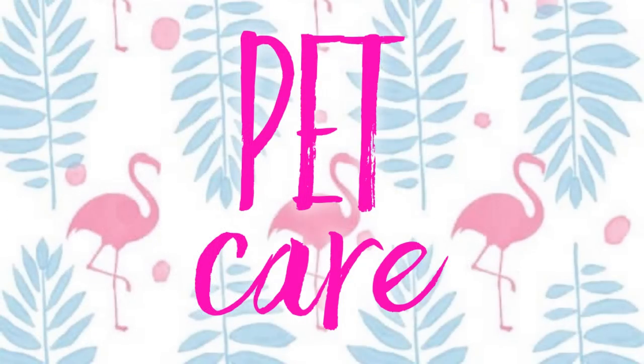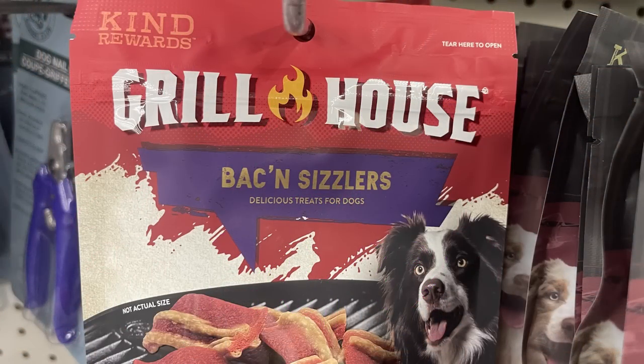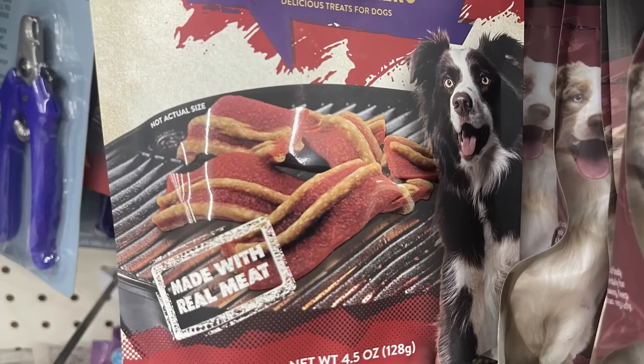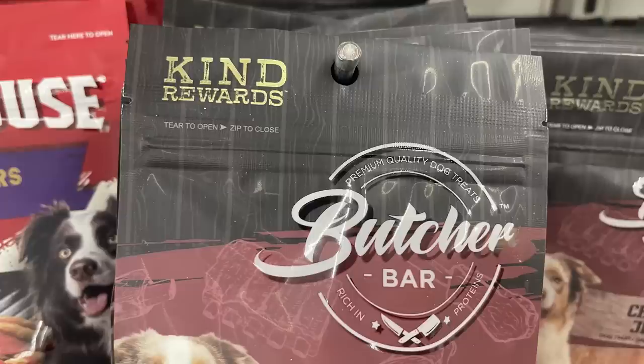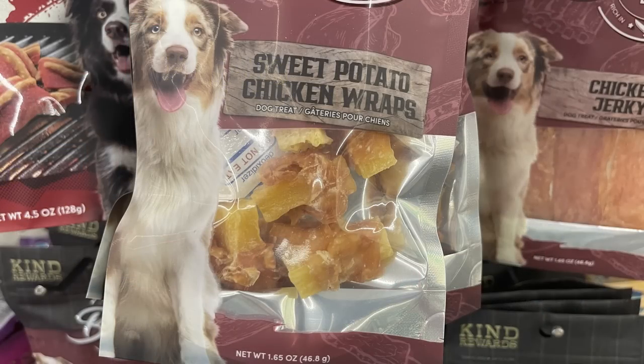For pet care, not a whole lot new. They mainly had treats: new bacon grillers in small snack sizes, Kind Rewards butcher bars, sweet potato chicken wraps, and chicken jerky.